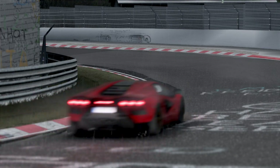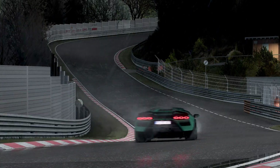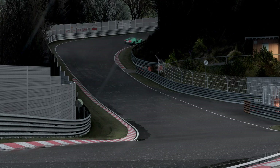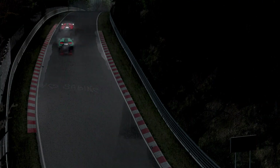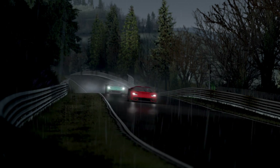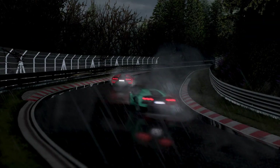The other major overhaul to Assetto Corsa comes from another mod known as Pure. This is a graphics and visual overhaul and comes with applications to control not only the visual aspects of the game but also the time of day and weather conditions, including rain. However, Pure by itself will not give or show rain. So it sounds simple, right? Download the mods, install them, and you're ready to race in the rain.